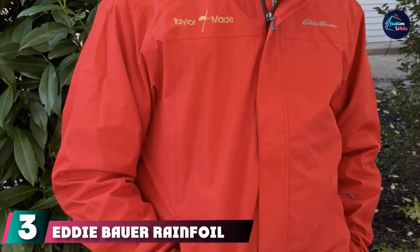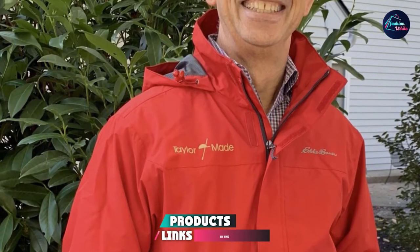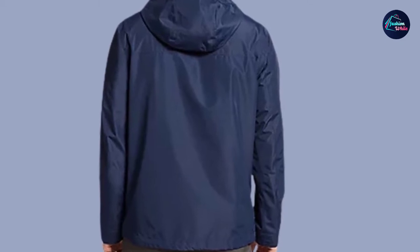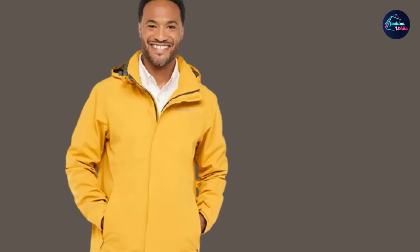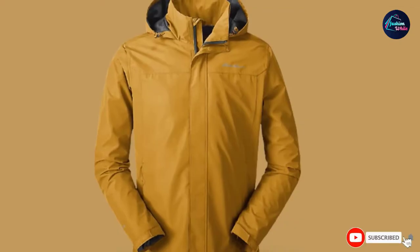The number three position is held by the Eddie Bauer Rainfoil Packable Rain Jacket. The Eddie Bauer Packable Jacket packs a little bit bigger than most on this list, but that's because it doubles as a compact travel pillow when not worn. Its fabric features two-layer WeatherEdge technology and is seam-sealed to provide a combination of waterproof and breathable protection when worn. A high neckline, mesh lining, plus adjustable cuffs and hem keep the cold out and the warmth in, while the adjustable hood stows away into the collar when you don't need it.